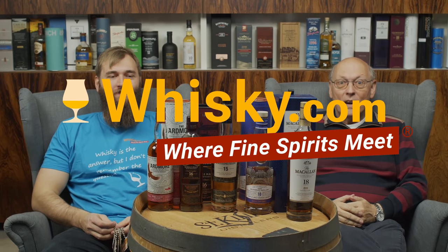Welcome to Whiskey.com where fine spirits meet. My name is Lüning, Horst Lüning. I'm the master taster of Whiskey.com. This is my son Ben, and today we have the Whiskey.com Awards 2020.